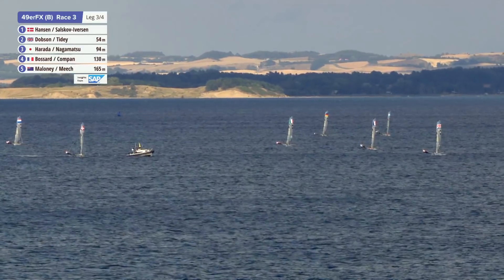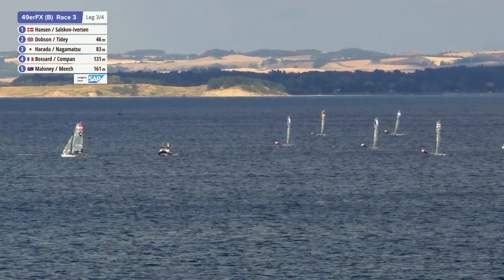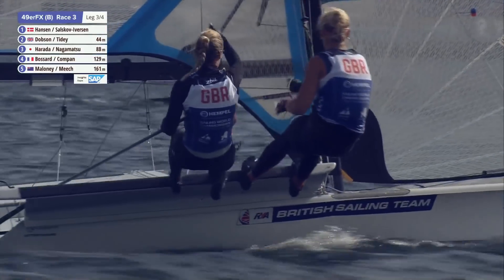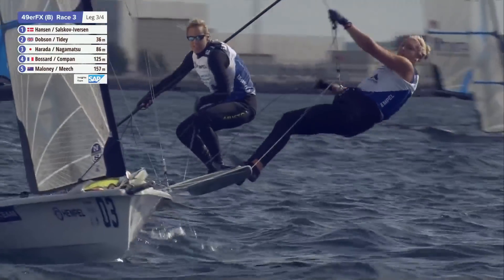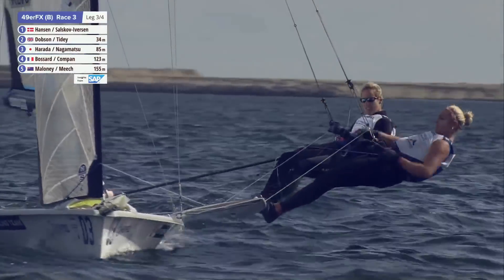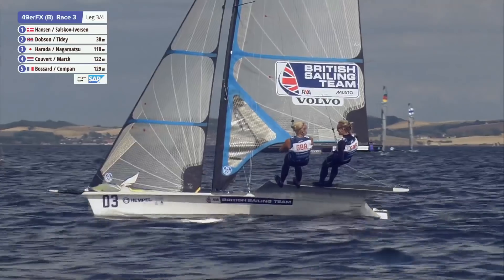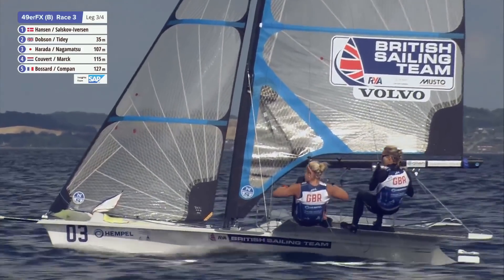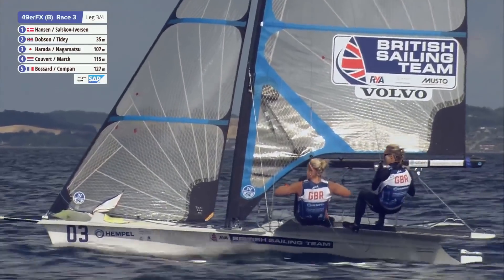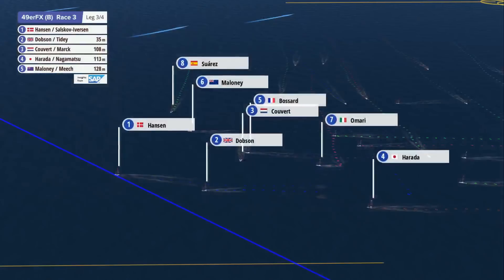So if you'd come off that bottom mark off the left gate, gone on to port pretty quickly, you'd be back on starboard right now. Maloney and Meech showing their mettle, moving their way back up the fleet. Just talk us through this — when the wind drops out, all of a sudden they come into an area where the wind is much lighter and all the power goes out of the sail.